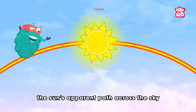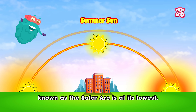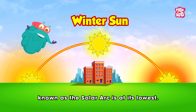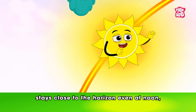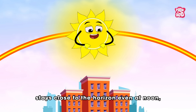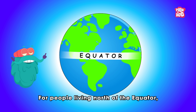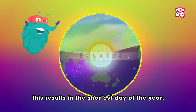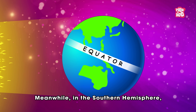At this moment, the sun's apparent path across the sky, known as the Solar Arc, is at its lowest. The sun rises late, stays close to the horizon even at noon, and sets early. For people living north of the equator, this results in the shortest day of the year.